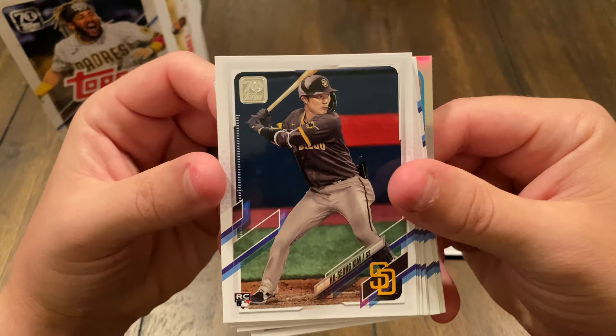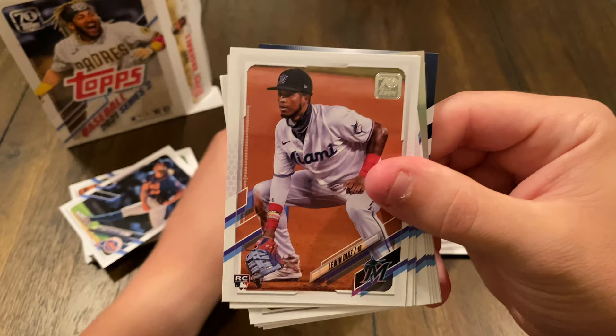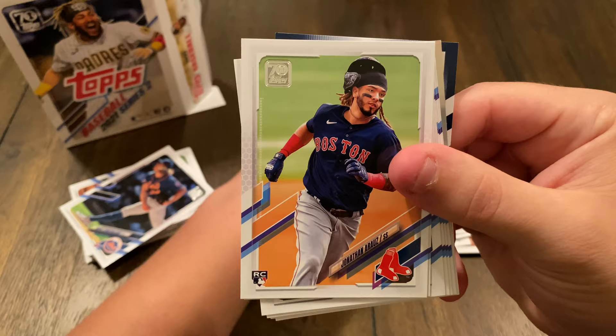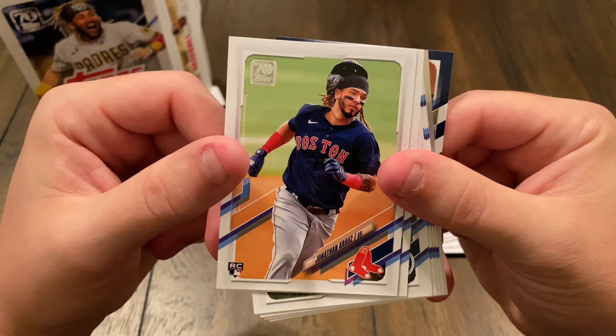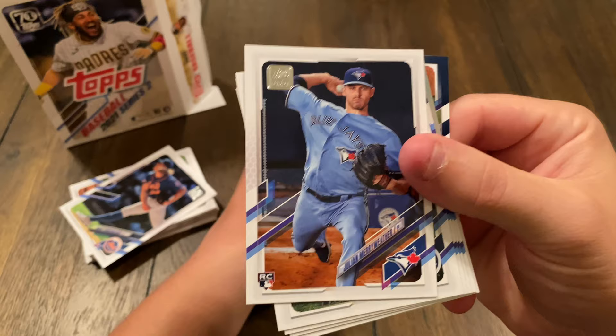Oh man, rookie card — Ha-Seong Kim. I'm going to say that's Ha-Seong Kim, not sure, sorry if I messed that up. Rookie card, Johan Ramirez. Rookie card, Luan Diaz. Rookie card, Jonathan Arauz — I'm going to say Arauz. Rookie card, Julian Merriweather.